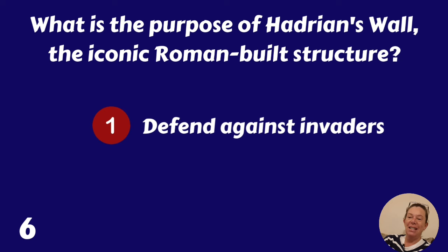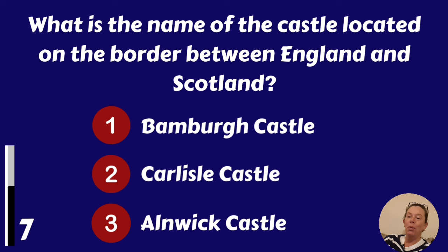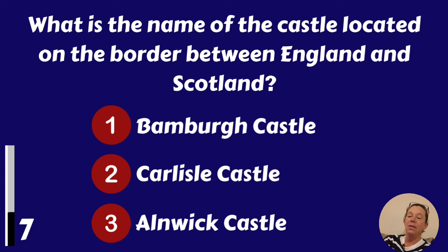What is the name of the castle located on the border between England and Scotland? Carlisle Castle or Alnwick Castle? Carlisle Castle.